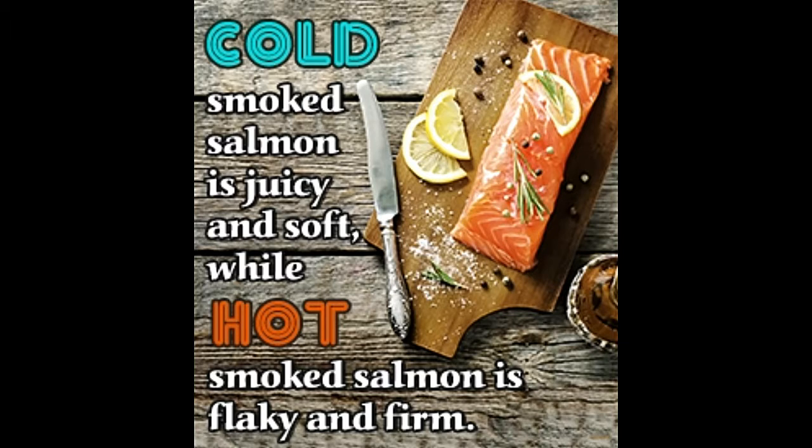Firstly, through cold smoking, you are subjecting the meat to smoke to impart it a flavor, whereas with hot smoking, you are flavoring as well as cooking the meat simultaneously.